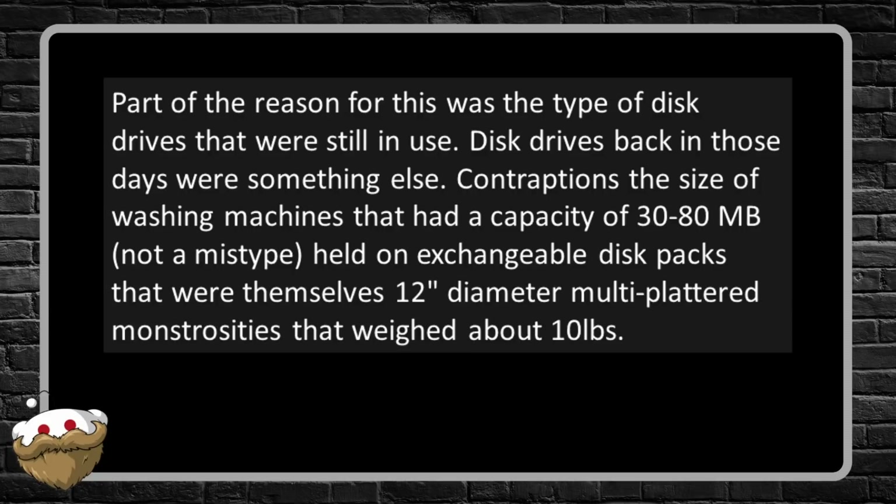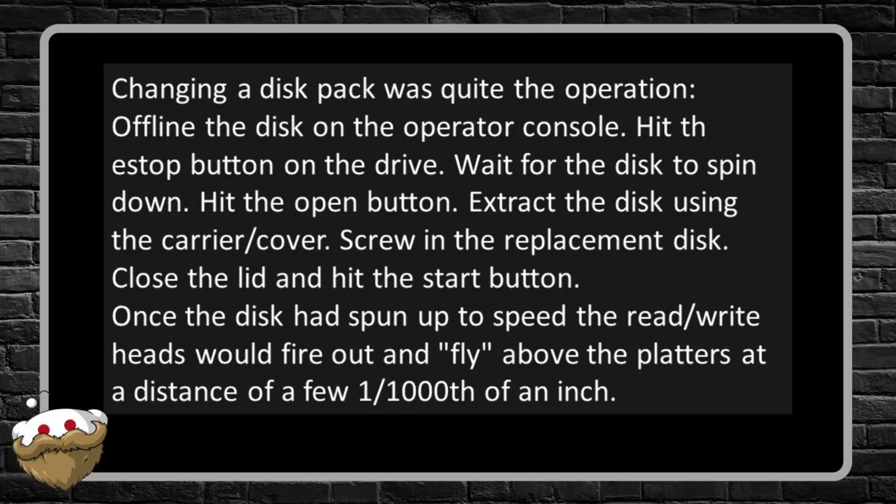Part of the reason for this was the type of disc drives still in use — contraptions the size of washing machines with a capacity of 30 to 80 megabytes, not a mistype. They held exchangeable disc packs that were 12-inch diameter multi-platter monstrosities weighing about 10 pounds. Changing a disc pack was quite the operation: offline the disc on the operator console, hit stop, wait for the disc to spin down, hit open, extract the disc using the carrier and cover, screw in the replacement, close the lid and hit start. Once spun up to speed, the read-write heads would fly above the platters at a distance of only a few thousandths of an inch — any foreign matter could cause things to go south fast.